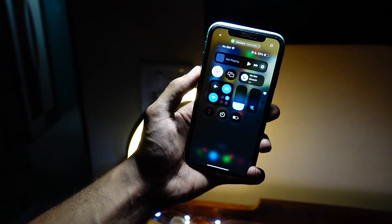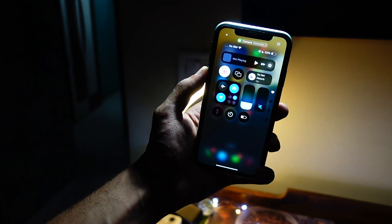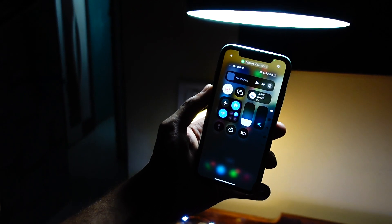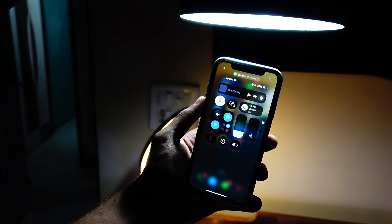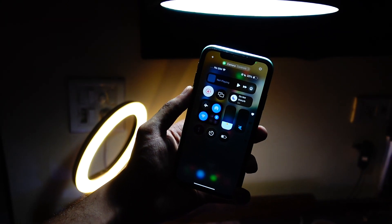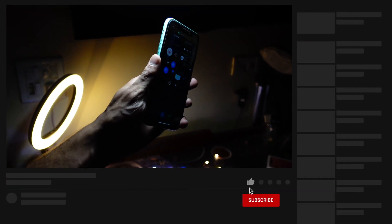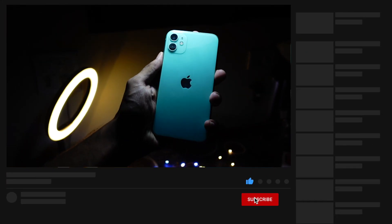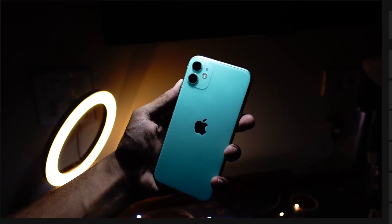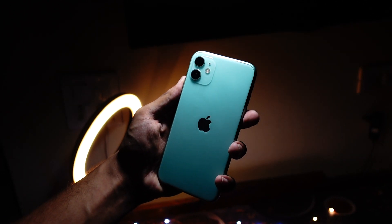Hello everyone, in this video we are going to talk about the iPhone 11 on iOS 18 Beta 1. My name is Jay, you are watching Tech Hyped — if you're new here, consider hitting that subscribe button. I'm going to talk about both the iPhone 11 Pro and iPhone 11 standard in this video, so this applies to both of those devices.